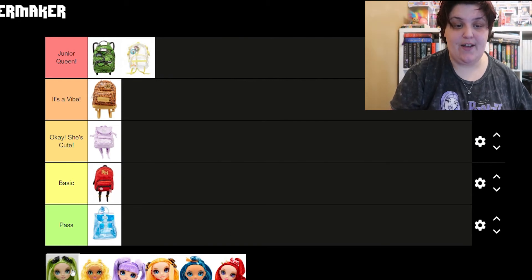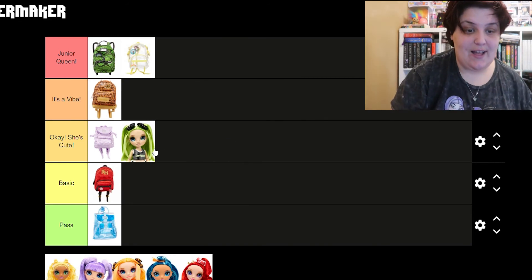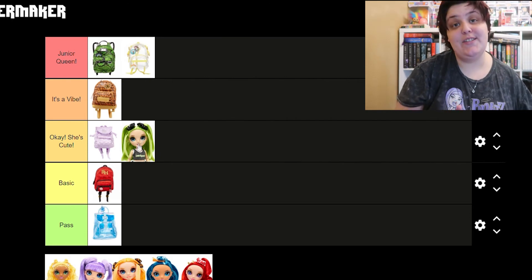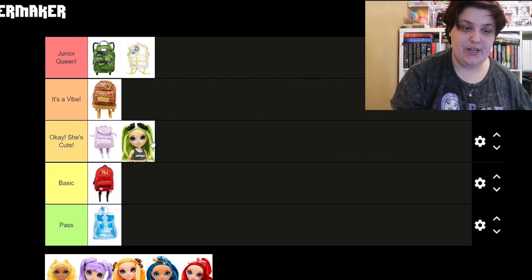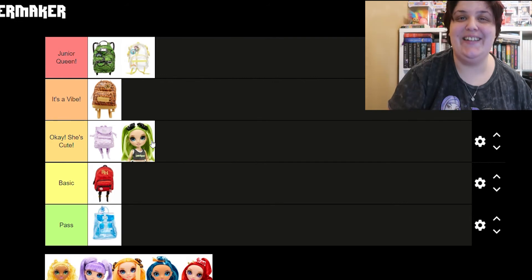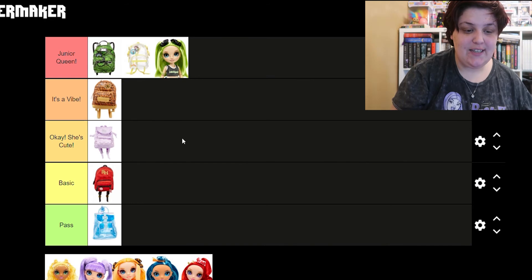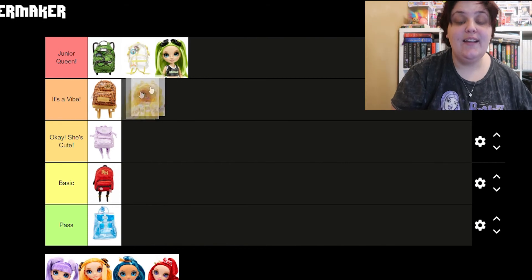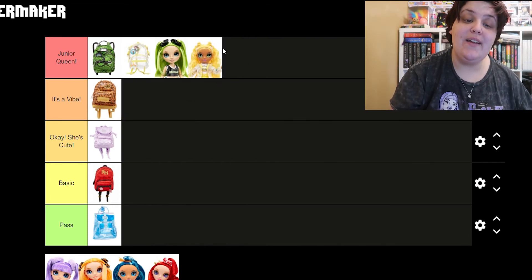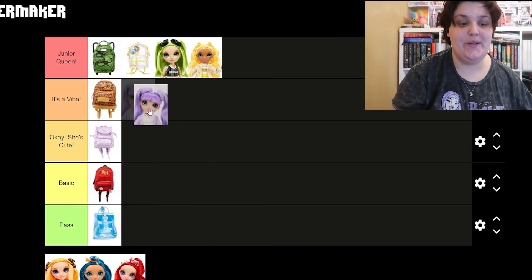Now we're gonna get into the dolls. I did not see Jade when I was there but Jade is one of my favorite dolls — I love the little band-aid on her nose, but I haven't seen her in person. I think I'm gonna put her under junior queen, I can't help myself. Then we have Sunny who I'm also gonna put under junior queen — they're so cute, they're my favorites! And then we have Violet — I'm gonna go under 'it's a vibe,' she was super adorable.